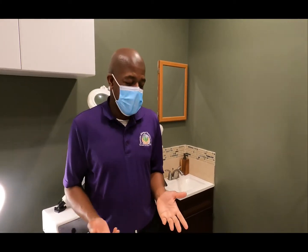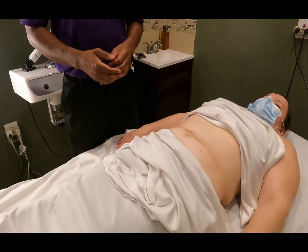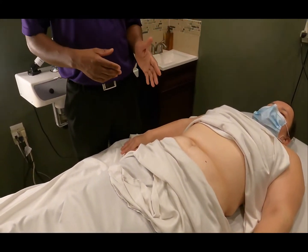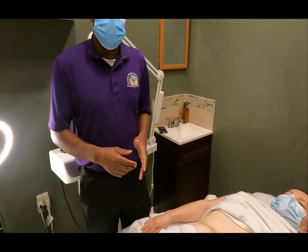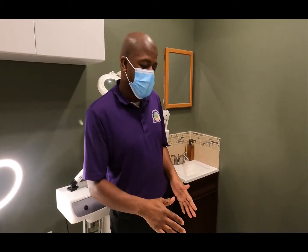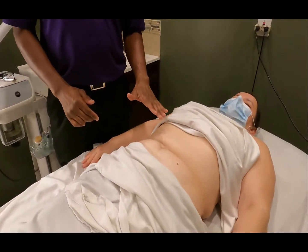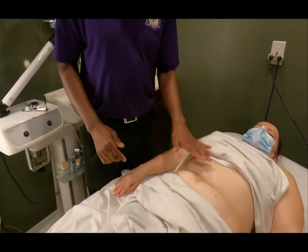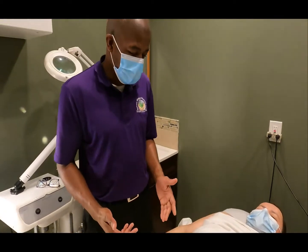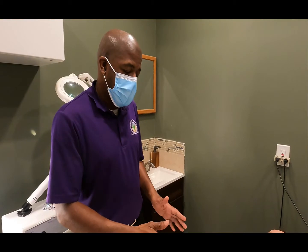Hi folks, I'm here today to demonstrate a stomach massage for someone who is experiencing digestive issues, and we're going to show you what we do here at Somatic Massage Therapy. Right now we got clearance from her doctor — we always like to get clearance to make sure there's nothing going on inside that we need to be aware of.